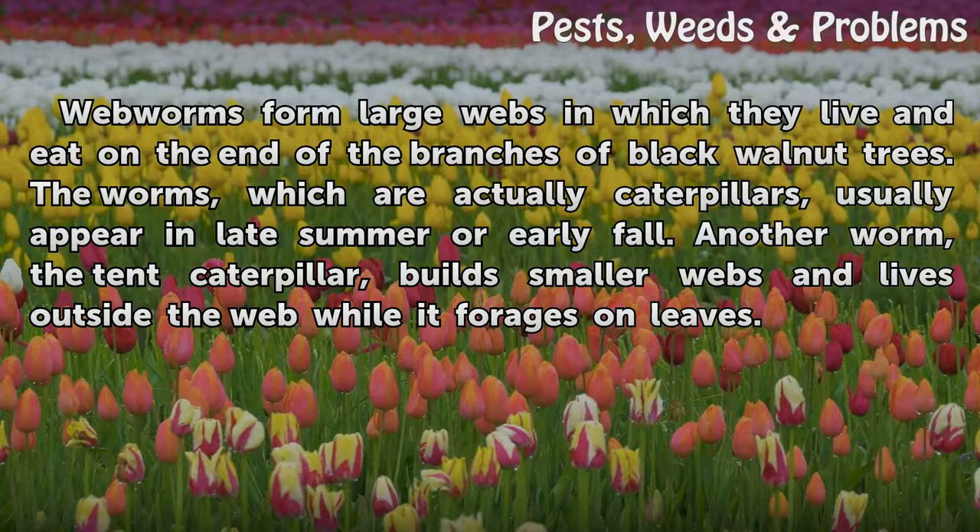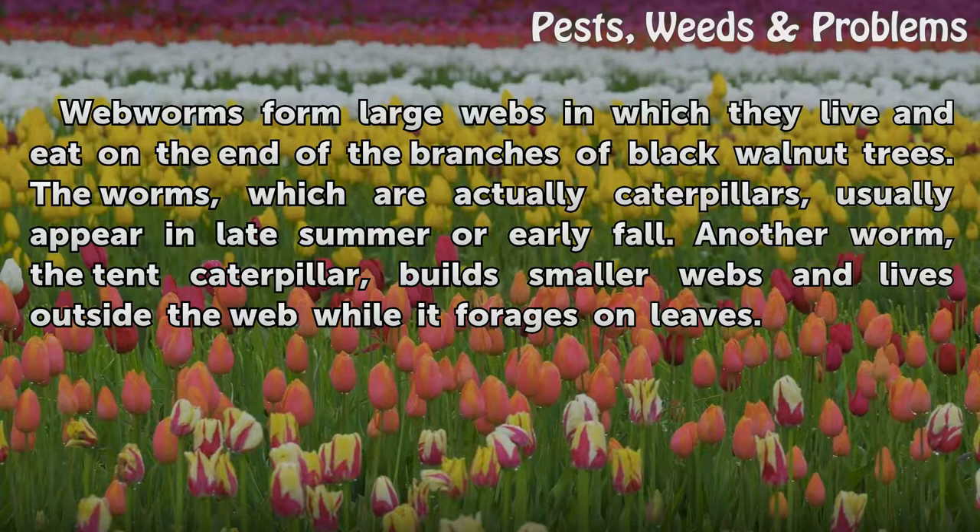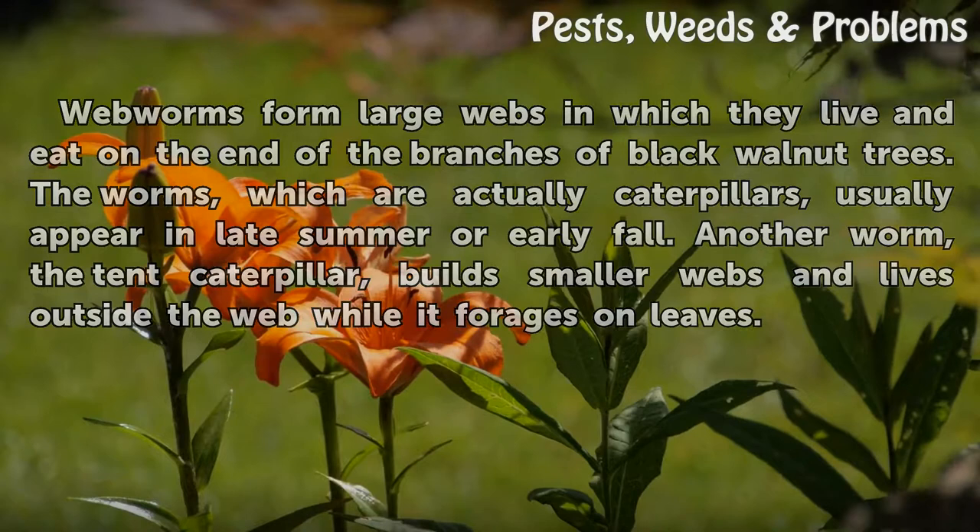Webworms form large webs in which they live and eat on the end of the branches of black walnut trees. The worms, which are actually caterpillars, usually appear in late summer or early fall. Another worm, the tent caterpillar, builds smaller webs and lives outside the web while it forages on leaves.